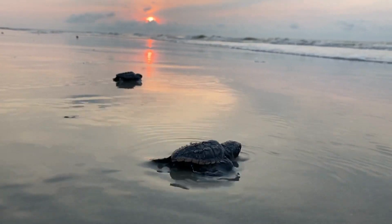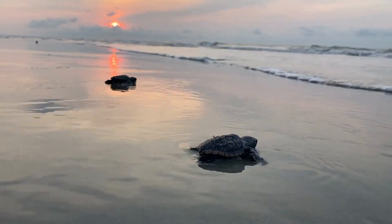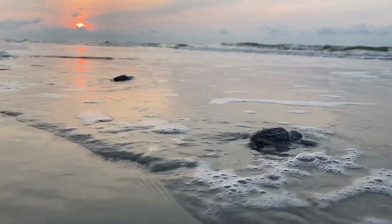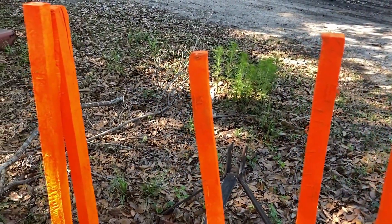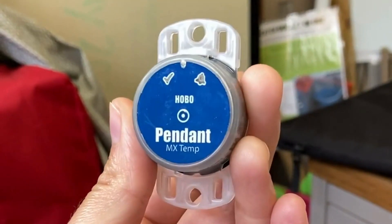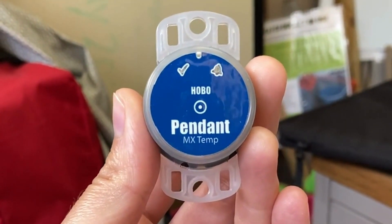You cannot tell the sex of the hatchling just by looking at them, so many conservation projects have started to test sand temperatures. You can install sand temperature data loggers to get a better idea of the male to female ratio.